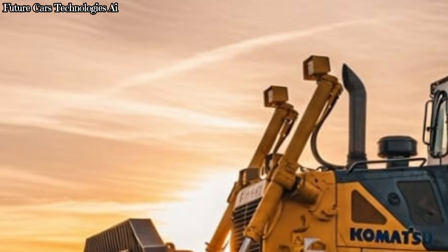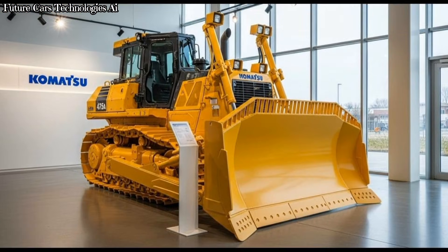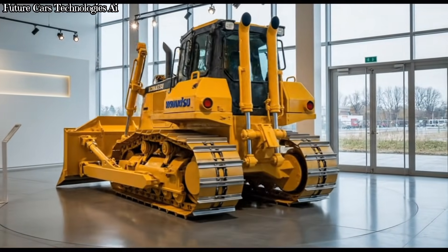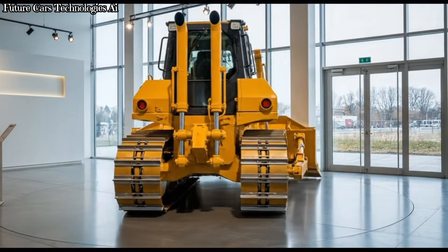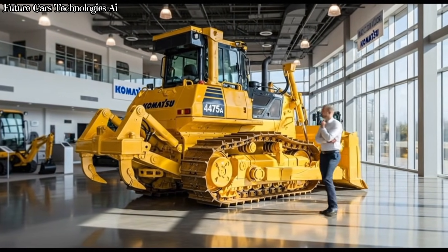The current model most widely used is the Komatsu D475A, which includes emissions-compliant engines, upgraded hydraulics, improved operator comfort, and better fuel efficiency. It's designed to meet modern mining and construction demands while reducing cost per ton of material moved.